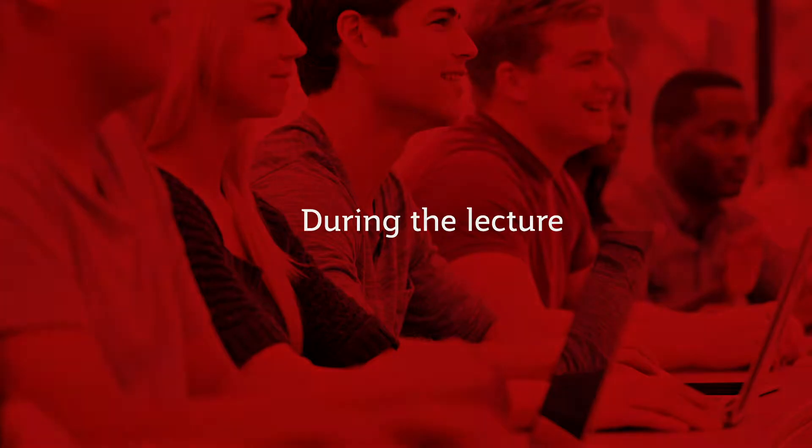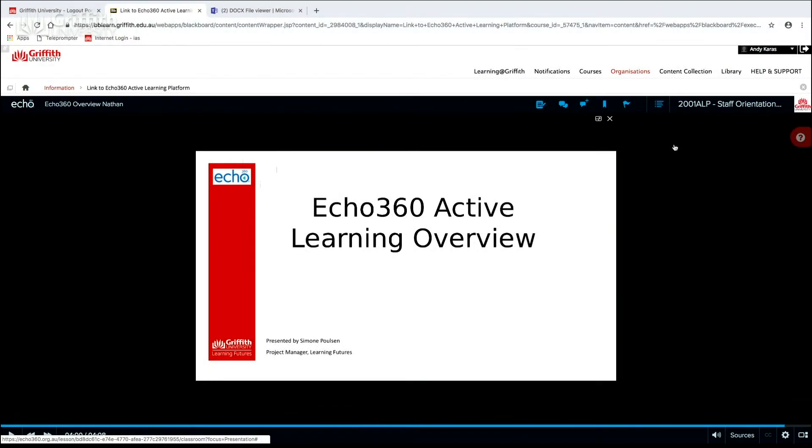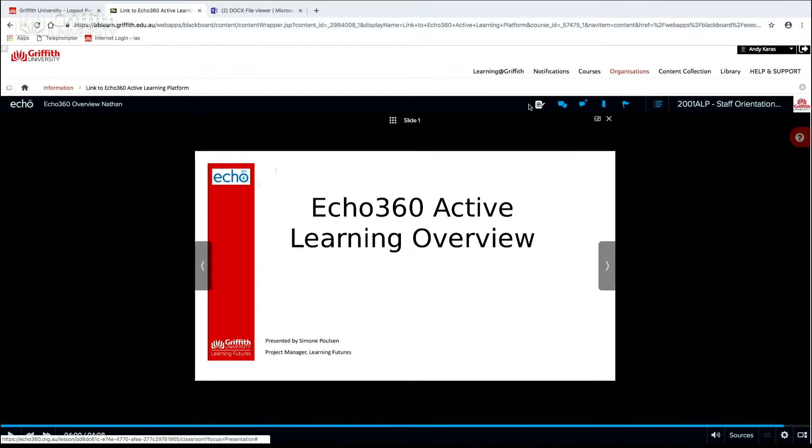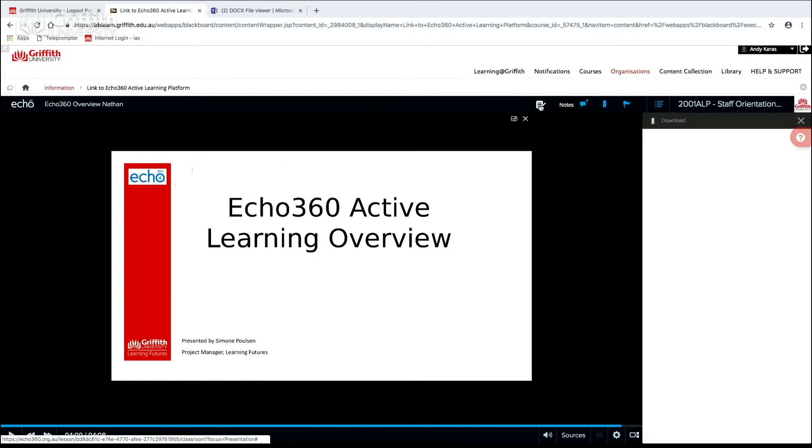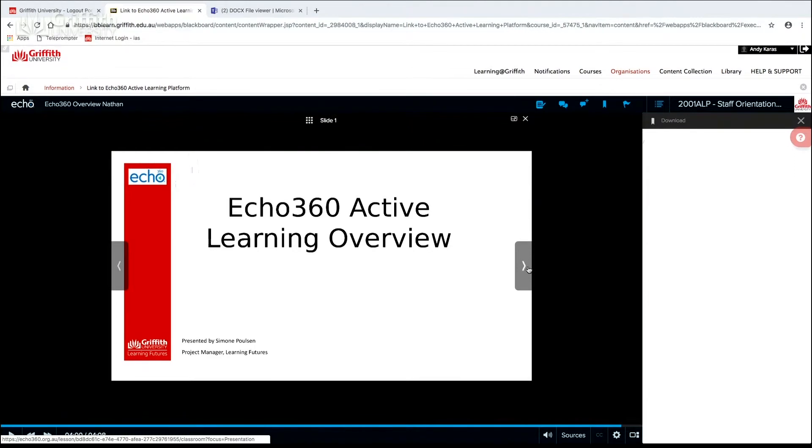Let's have a look at how this feature works. As a student, once I've logged into my learning at Griffith and opened up my Echo 360 area, I'm presented with the presentation slides for today's lecture. When I want to take notes, this is a feature that is available only to students, not to instructors. So as a lecturer, you won't actually see this option on your screen.